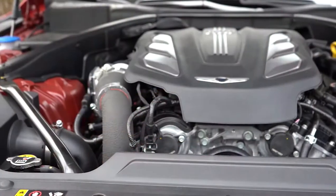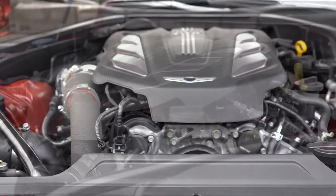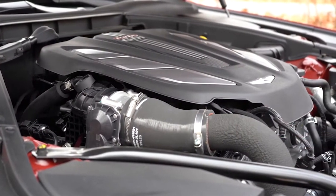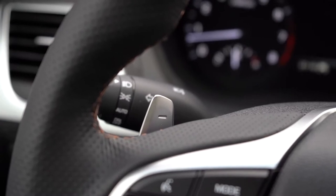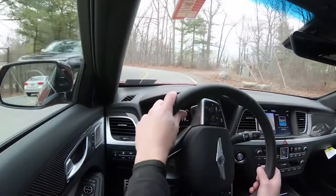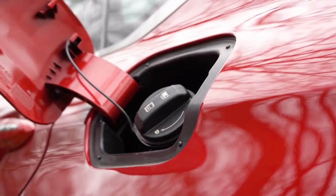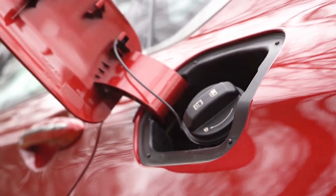Powering this beast is a 3.3-liter twin-turbocharged V6 putting out 365 horsepower at 6,000 RPM and 376 lb-ft of torque available at 1,300 RPM. Power is sent to the rear or all wheels through an eight-speed automatic with paddle shifters. Zero to 60 comes in at approximately five seconds flat, with a quarter mile at 13.6 seconds. MPG is 17 city / 25 highway for rear-wheel drive, and 17 city / 24 highway for all-wheel drive.